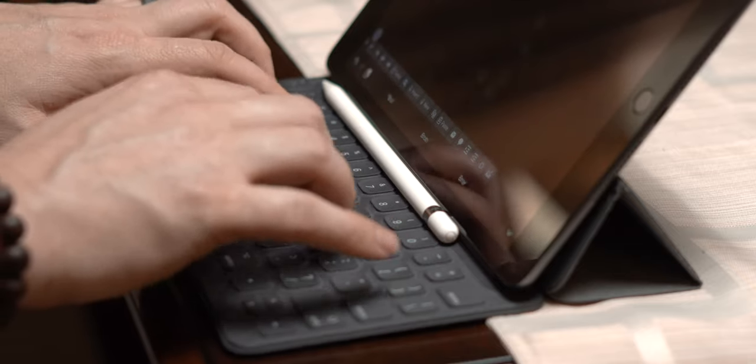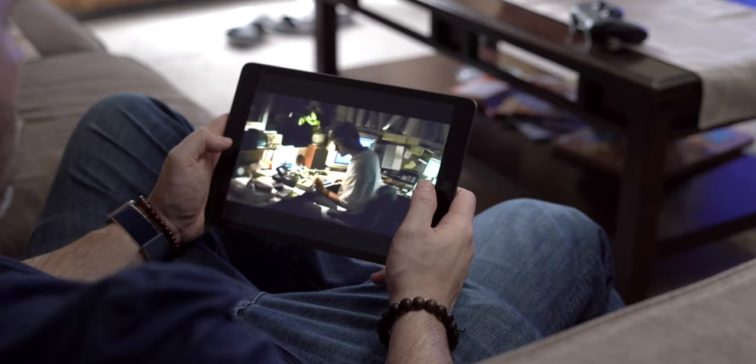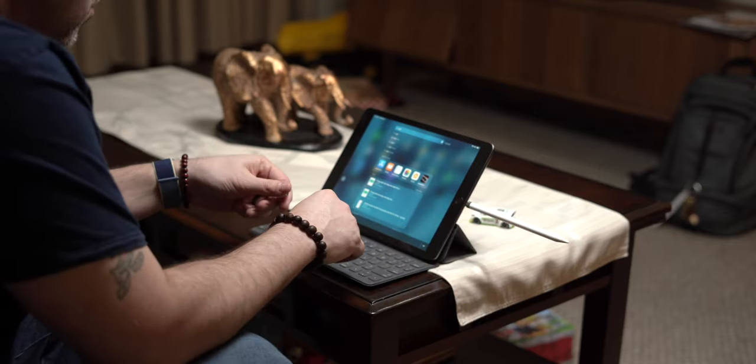There are going to be people that will not be able to replace all of their tasks with the iPad, but that might not be the intention. The intention might be to replace most of the tasks and still have your computer around when you need to do computationally intensive work. I don't know if we'll ever see a point in time where you can do motion graphics or heavy editing on the iPad.